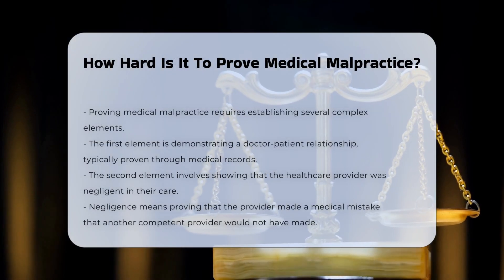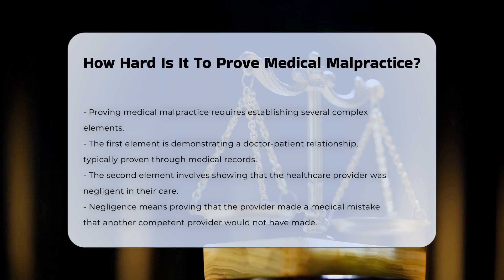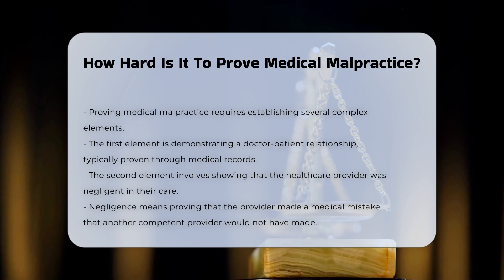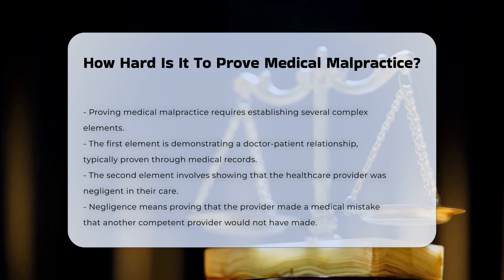Proving medical malpractice involves several complex elements that must be established to succeed in a lawsuit. The first element is to demonstrate the existence of a doctor-patient relationship between the defendant and the plaintiff, which is typically proven using medical records showing the defendant was the plaintiff's health care provider at the time of the incident.